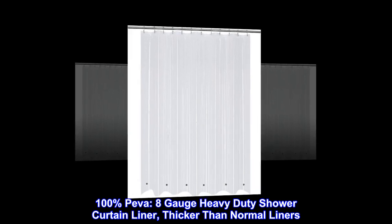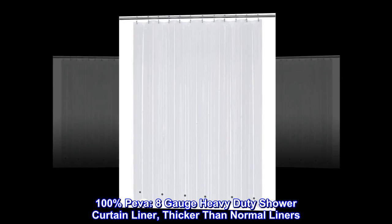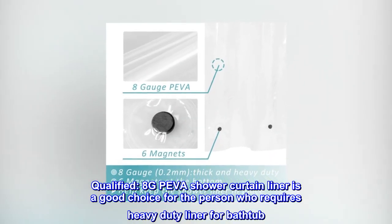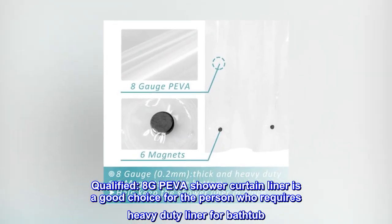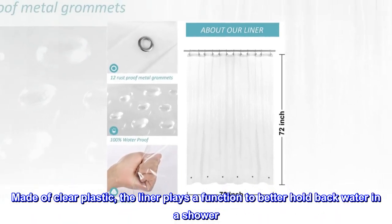100% PIVA 8-gauge heavy-duty shower curtain liner, thicker than normal liners. The 8G PIVA shower curtain liner is a good choice for the person who requires a heavy-duty liner for a bathtub. Made of clear plastic, the liner plays a function to better hold back water in a shower.